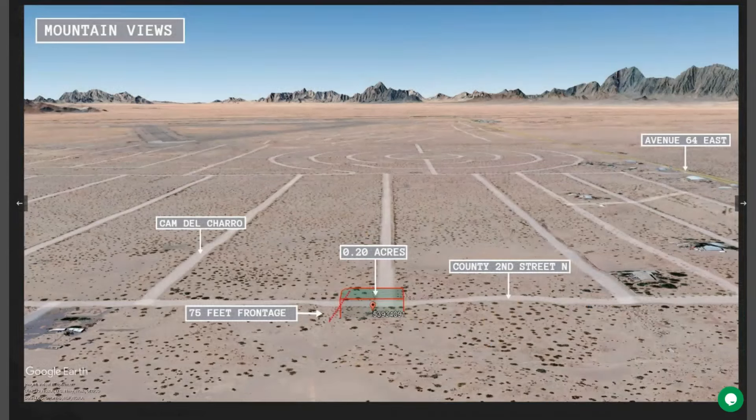Now your lot is in a cul-de-sac. Water and power are readily available. This is also an RV-friendly area.